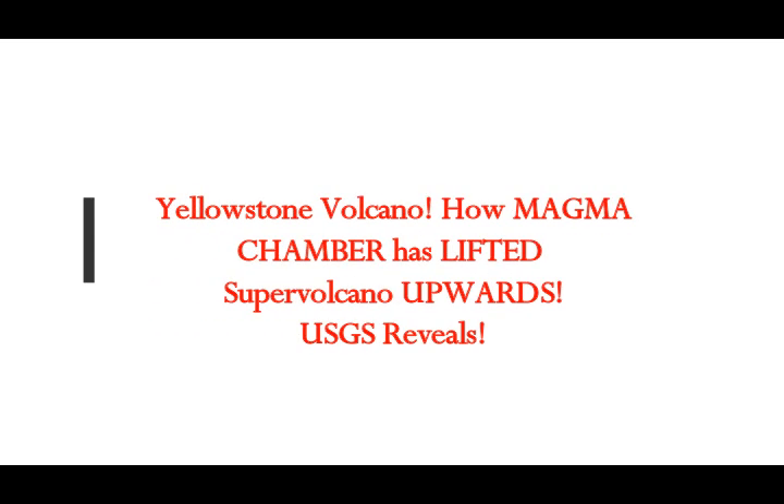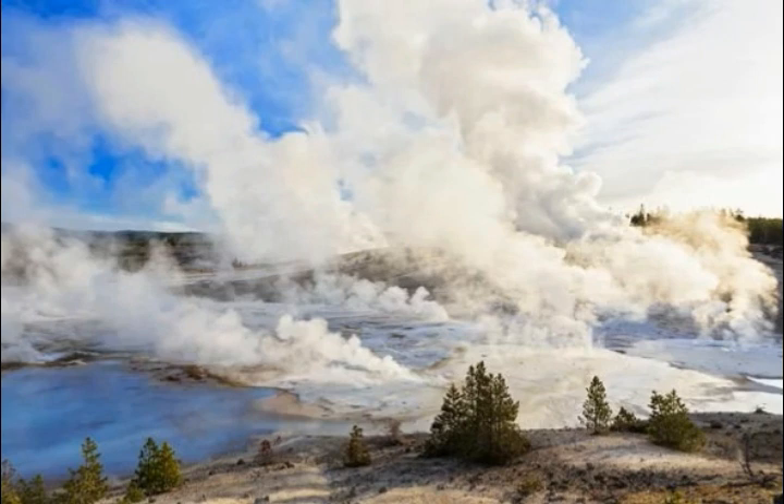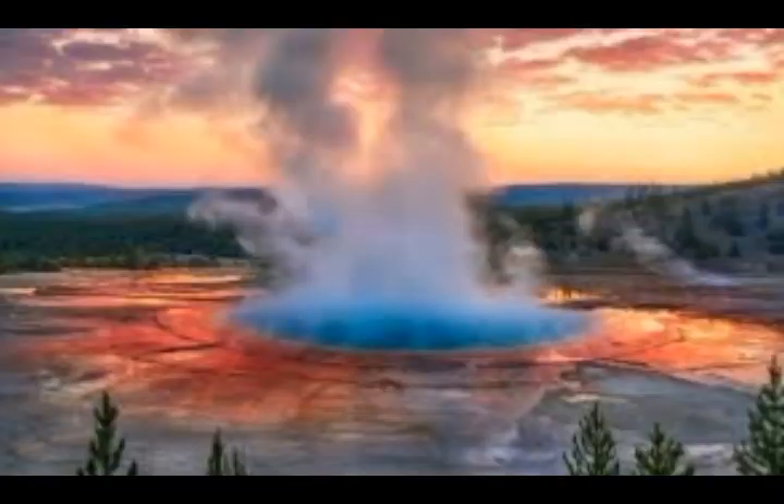Yellowstone Supervolcano — how the magma chamber has lifted the supervolcano upwards. This is what USGS reveals to us. The volcano is in the northwest section of Wyoming. It houses the monstrous magma chamber deep beneath the ground, heating up the supervolcano system and causing the ground to rise.